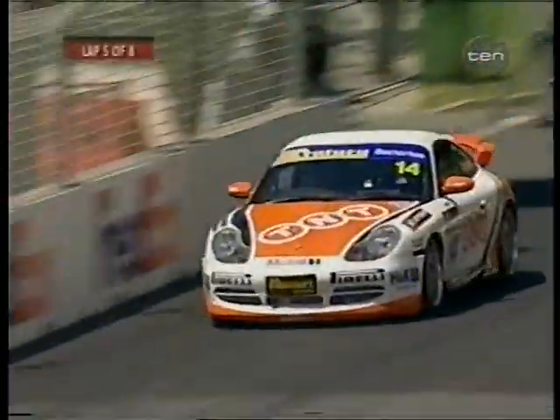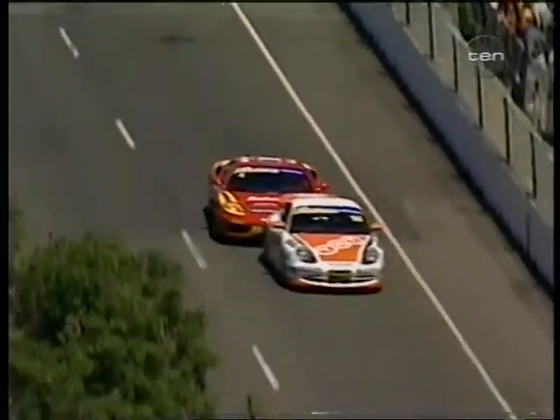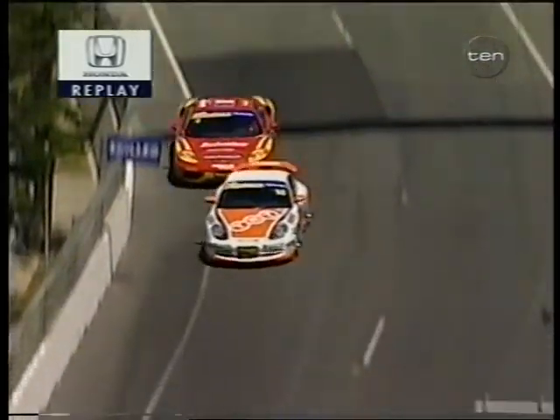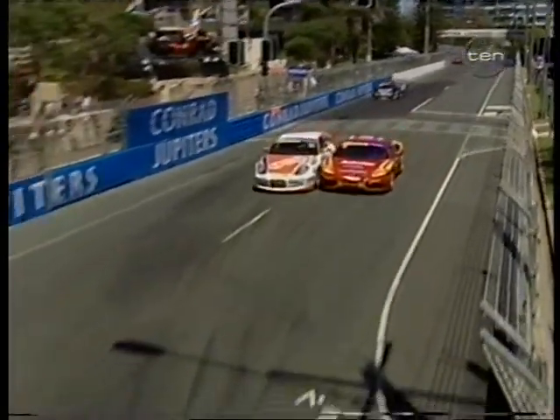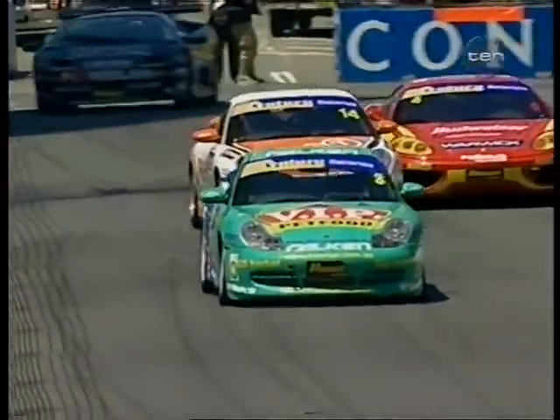Just wondering if Bradbury is struggling in some way — he's fallen back from his third starting position. Made a great start, moved up the order. And have a look at this tremendous passing move from Mark Noski in the Prancing Horse Ferrari on Peter Bradbury in the TNT Porsche — looks to the inside, oh, and how close is it! Rubs the guard on the way through — light touch, but Noski goes through. Good stuff. And he's just taken a new lap record — 2:01.01. He's flying around here.